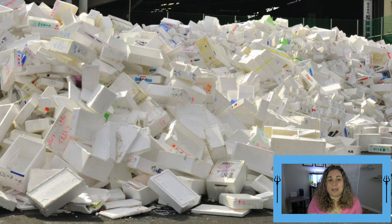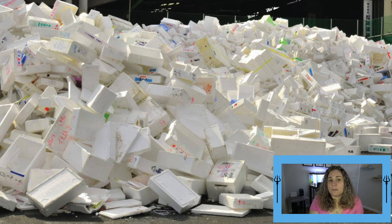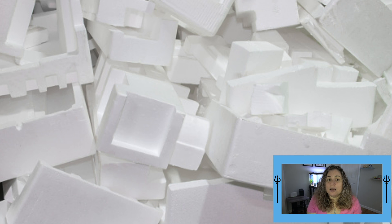Styrofoam is made of expandable, non-extruded polystyrene foam, or EPS. Polystyrene is a synthetic, aromatic, hydrocarbon polymer made from the monomer styrene. Under ASTM standards, polystyrene is regarded as not biodegradable.